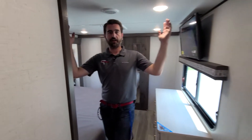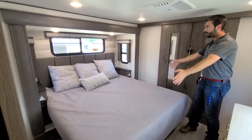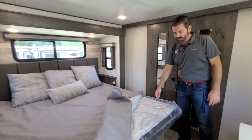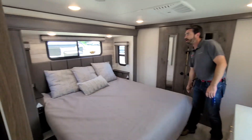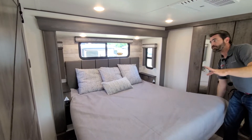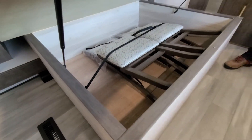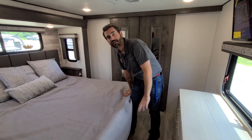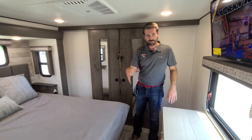Pushing into the main bedroom, we have a king-sized bed — it's actually a Serta mattress, super comfortable. There's a padded headboard, his-and-her reading lights up above, USB charging ports on either side, as well as storage underneath. Under there we have two folding chairs that match the decor, which would add seating at that dinette we looked at earlier.